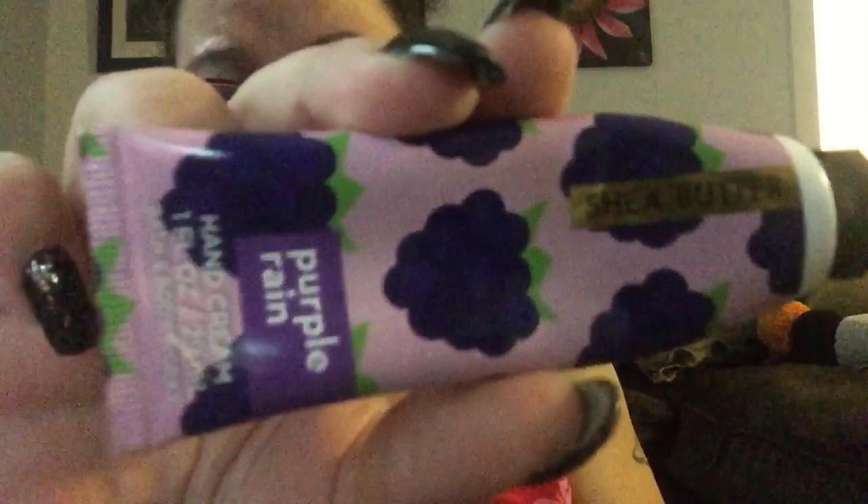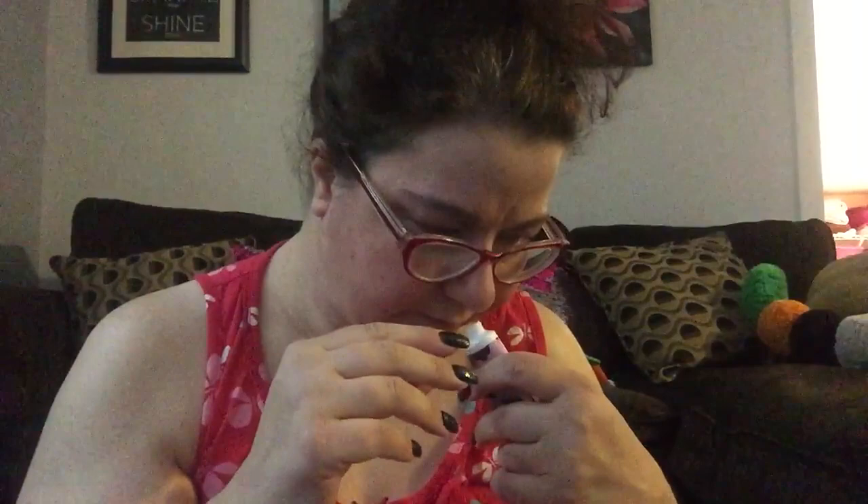Oil of Olay gentle clean — not nuts about it, would not repurchase. This is one of my favorites — I don't know how they didn't get sued on the name. This is a shade butter called Purple Rain. It smells like grapes. So if you want to smell like a candy grape, this is good stuff.